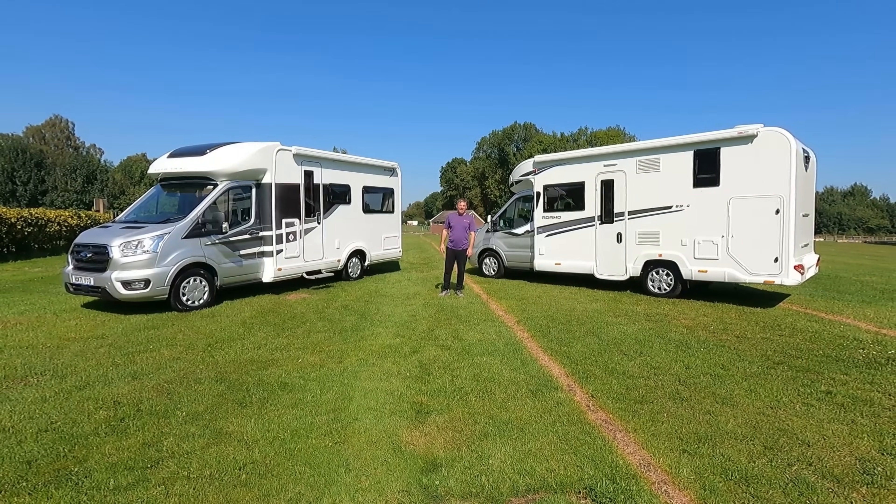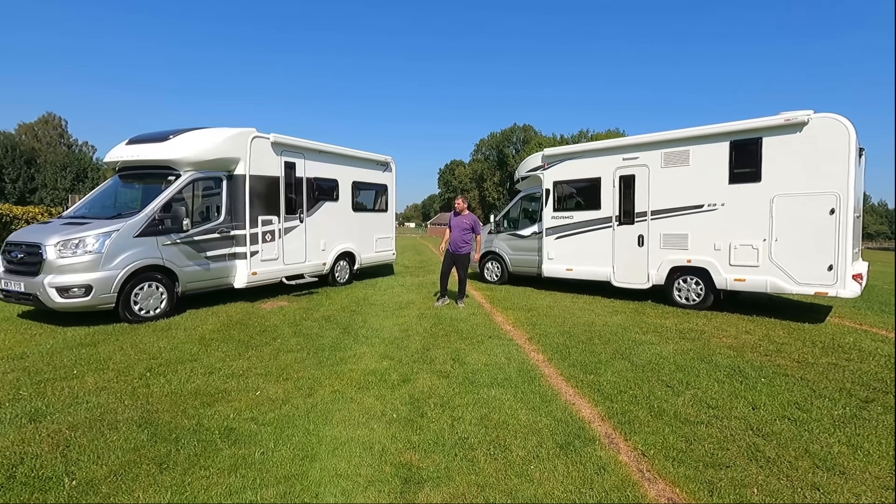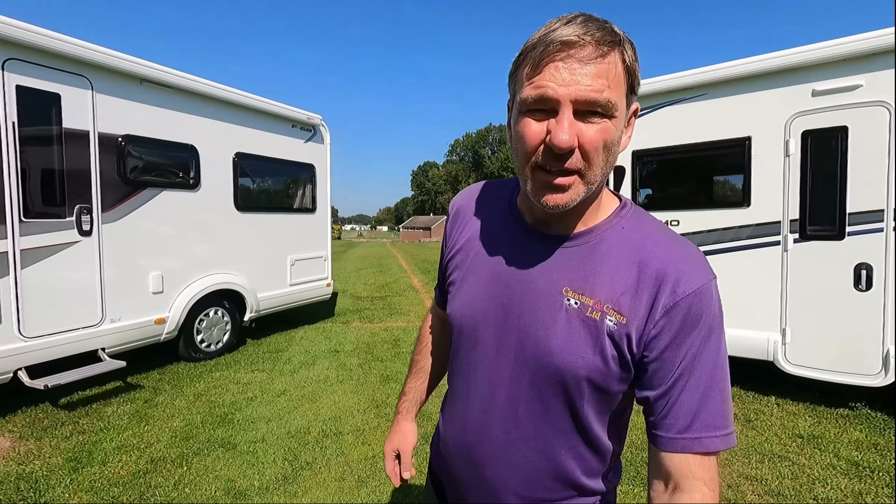Why are you that far up there? So I can see both vans. It's miles away, Kev. Yeah, but if I come down here like this — yeah, all I can see is you and a bit of a van and a bit of a van. Yeah, it's all about me.